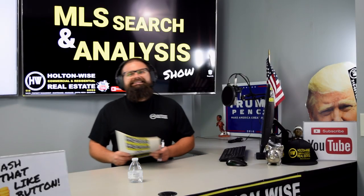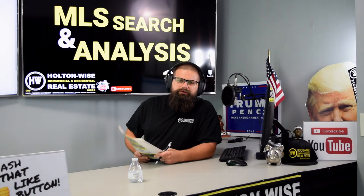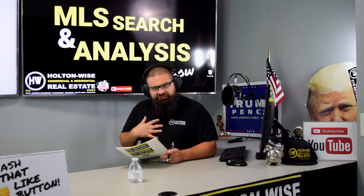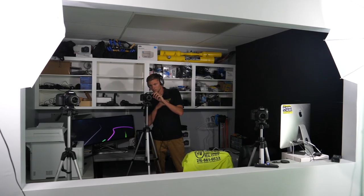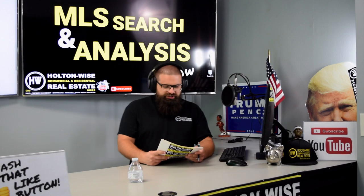Real estate investors, welcome to another episode of the MLS Search and Analysis Show. I am your host, James Wise. Behind the scenes, we got Tommy bringing all of the action to you guys.